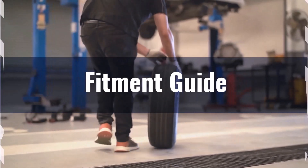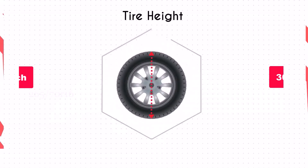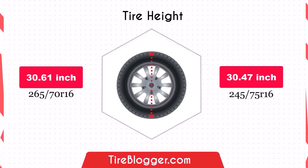This means no significant adaptations are needed for this switch. The decrease in diameter by 0.14 inches of the 245/75R16 will slightly reduce the vehicle's ground clearance. This reduction is minimal and unlikely to affect daily driving significantly. Off-road enthusiasts might notice a minor change, but it is generally negligible.